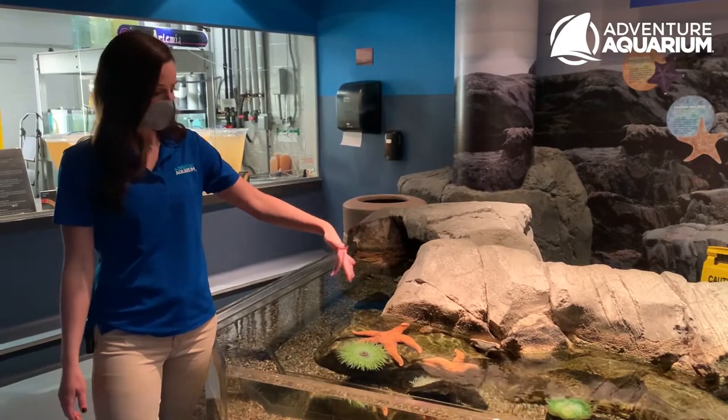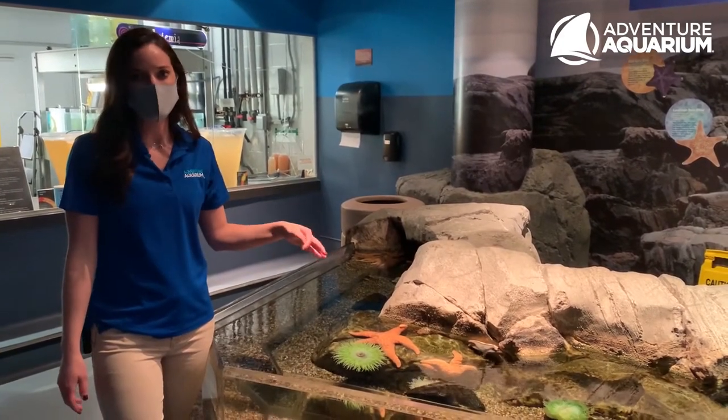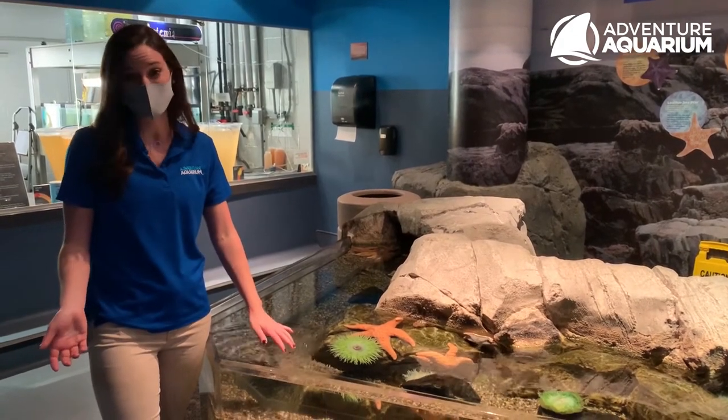In here we've got a bunch of sea stars and sea anemones, as well as some prawns. These guys you would find in the Pacific Northwest — this is cold water, so it's about 50 degrees.